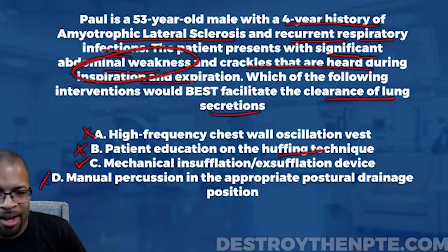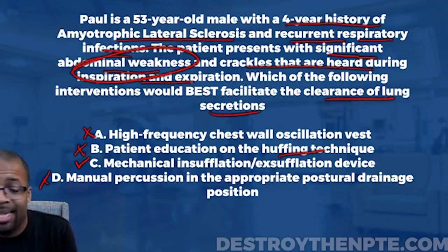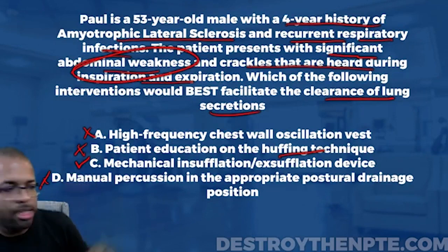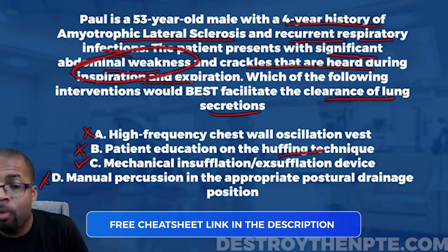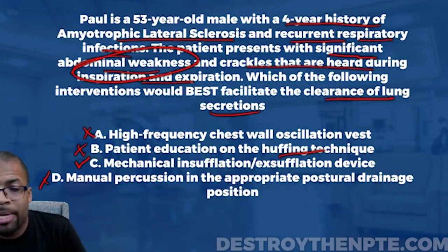The best answer is C — mechanical insufflation-exsufflation device. For those who got this correct, congratulations; this one isn't easy. I didn't know anything about this device in PT school. It took research and seeing it in the clinic. If you want to excel in the pulmonary intervention section of the NPTE, you need a solid understanding of all these devices — what they do, whether they mobilize or clear secretions — because exam questions will guide you toward a specific type of technique and you must be able to identify it.